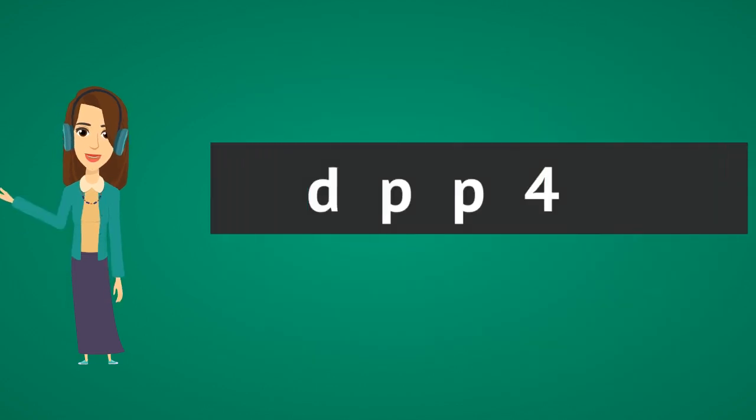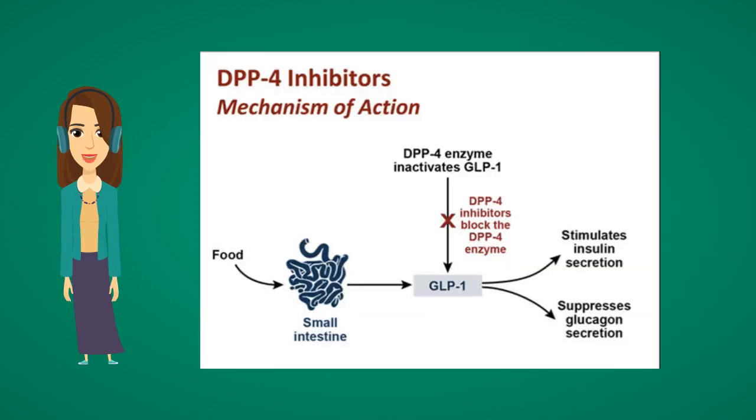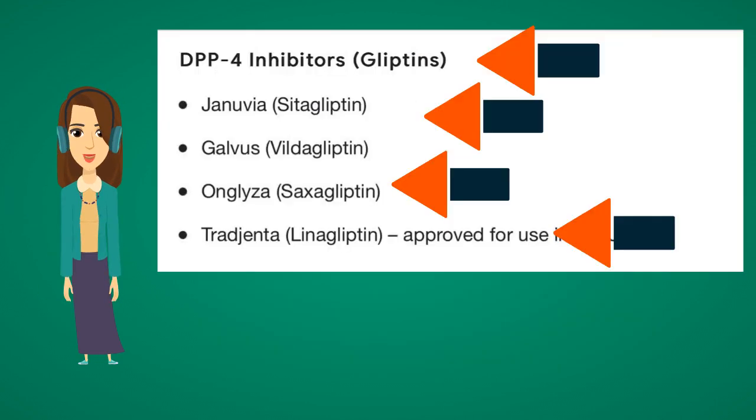DPP-4 inhibitors work by increasing insulin secretion and decreasing glucagon secretion. Examples include: Januvia (sitagliptin), Galvus (vildagliptin), Onglyza (saxagliptin), and Tradjenta (linagliptin).